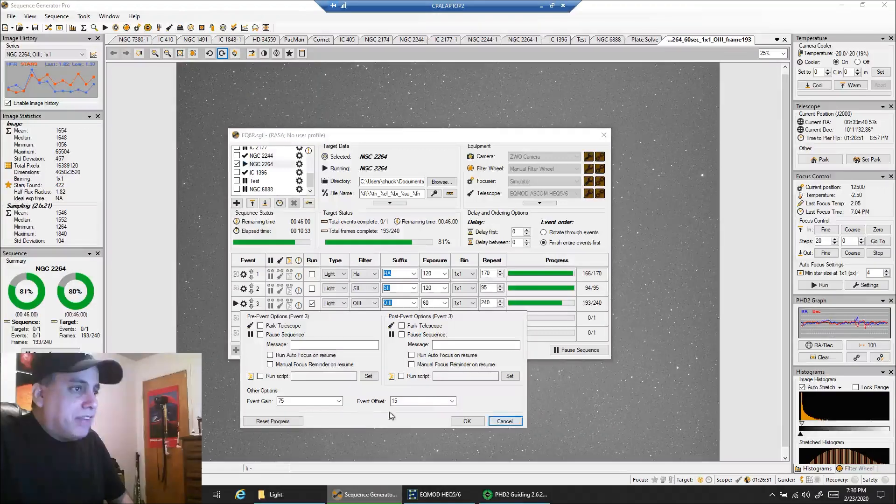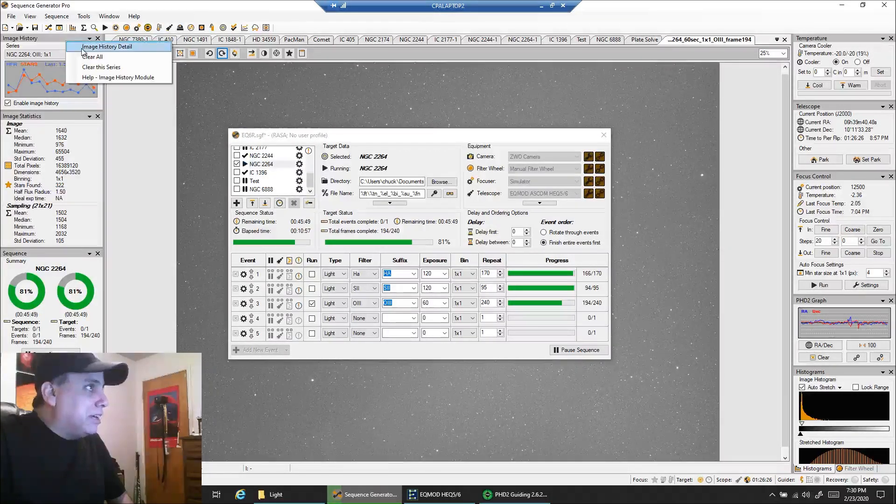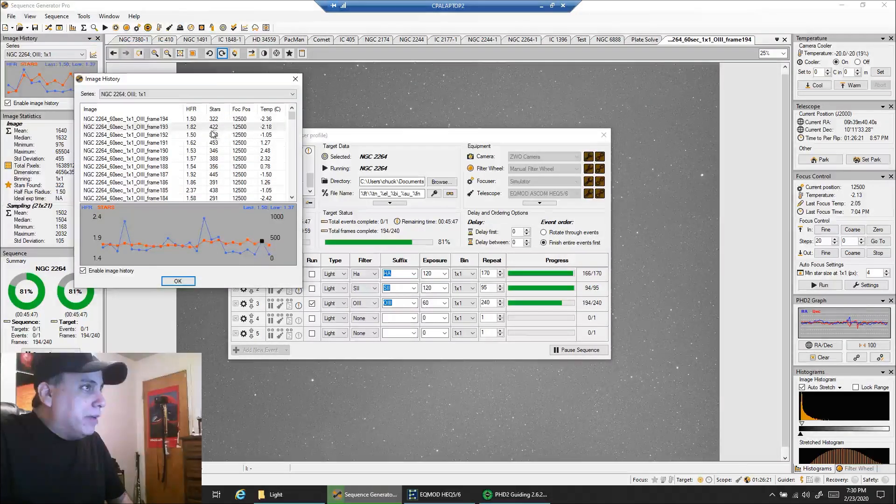I use gain 7515 for HA and sulfur too, but for those I do two-minute exposures. I dropped down oxygen to one minute because it has less light pollution protection, and I get the picture is just too bright — the ADU is too high if I try to go two minutes. And you can see my HFR — the focus on my scope is bouncing all over the place.